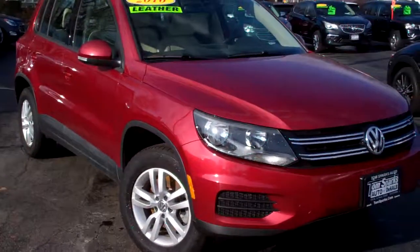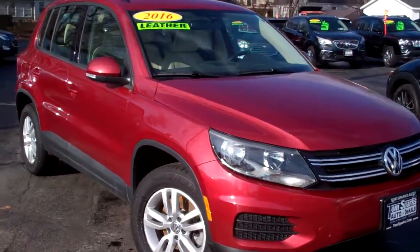Hey there, Brad Mayo, Tom Sparks Auto, DeKalb, Illinois. Hey, check this out — 2016 Volkswagen Tiguan.